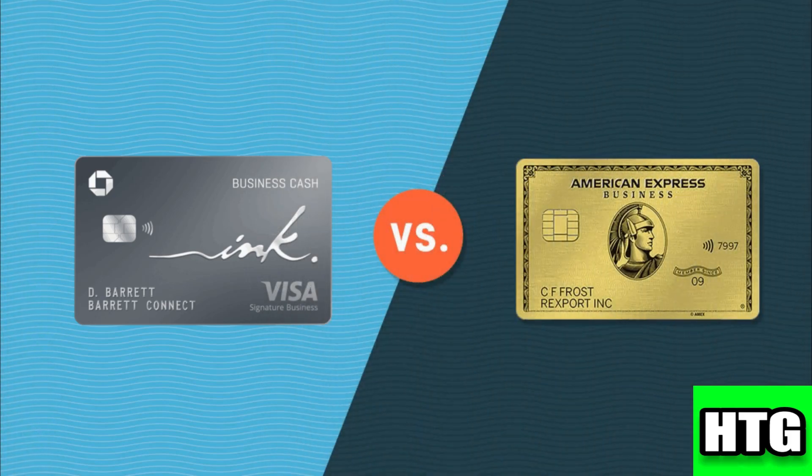Choosing between Chase and American Express business credit cards depends on your business's specific needs and priorities. Chase business credit cards are ideal for businesses seeking versatile rewards programs, generous sign-up bonuses, and comprehensive business tools. American Express business credit cards offer strong rewards programs, premium benefits, and robust expense management tools.